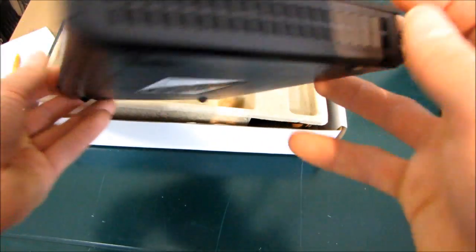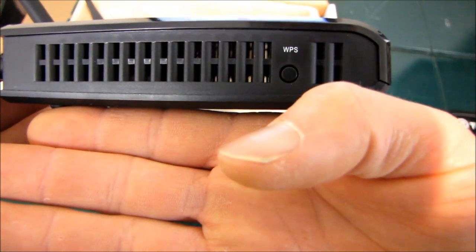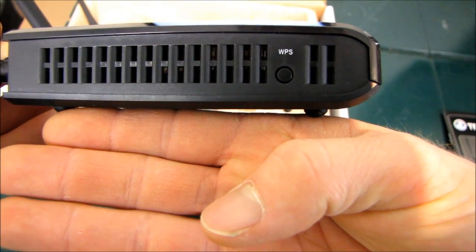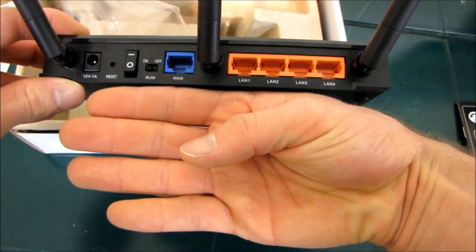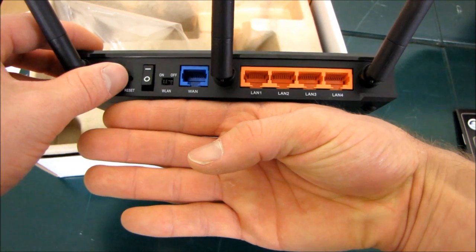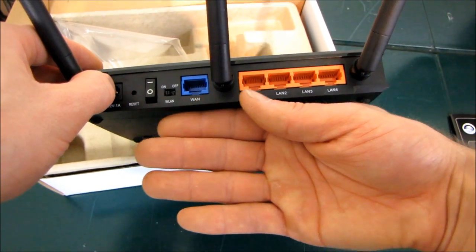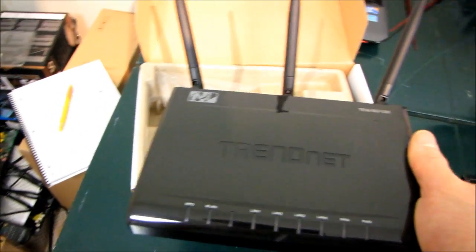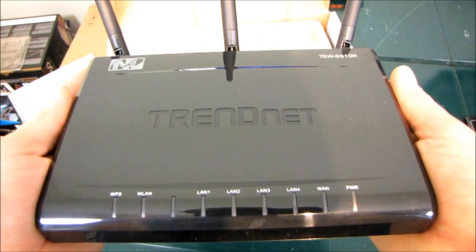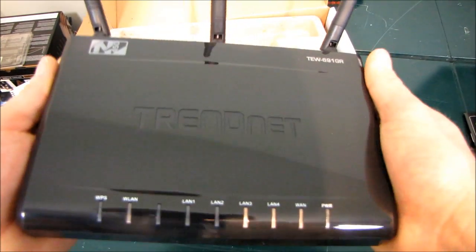On the side there are ventilation holes, and there's the WPS one-touch wireless setup button. On the back we have the power input, the reset switch, the power switch, that neat wireless LAN on/off switch, the WAN port, and the four LAN ports. I'm going to do some performance testing using the TEW-687 450 megabit per second client to find out just how fast this can go and what kind of range it has. Thank you for checking out my unboxing — don't forget to subscribe to Linus Tech Tips.